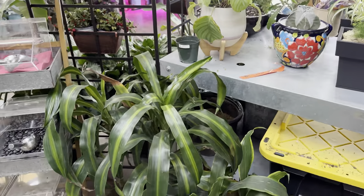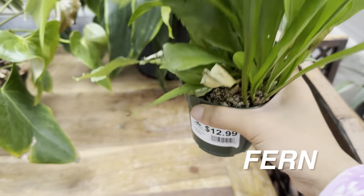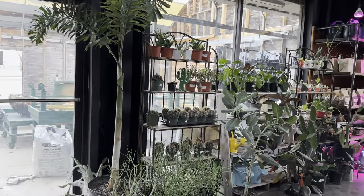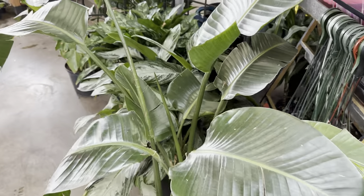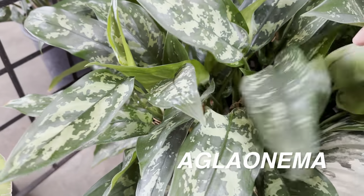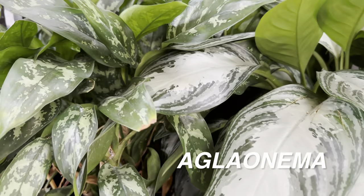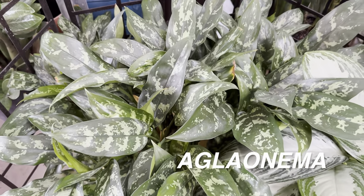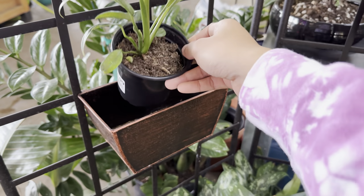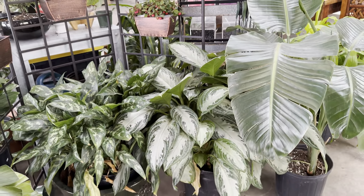There's a Neon Pothos and some Dracaenas over here — easy to care for plants. There's also a really cool fern for $12.99 — I might add one eventually. There are so many plants I want to add to my collection; it's just about space, lighting, and time. Doing YouTube videos twice a day every day takes up a lot of time. But I do want to show you guys this Aglaonema — huge, bushy Aglaonema Maria. I've never seen one this bushy and large. And an Aglaonema Silver Bay too.